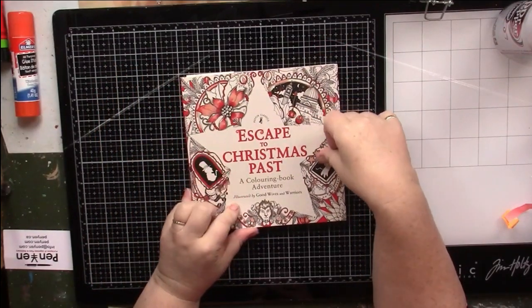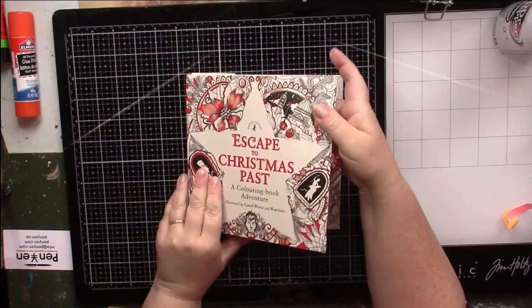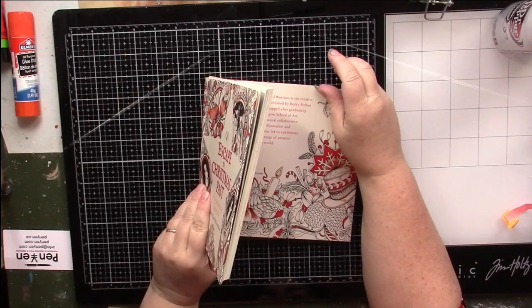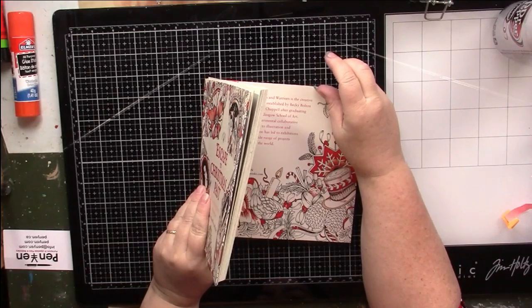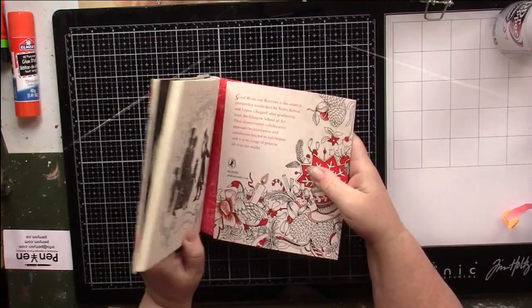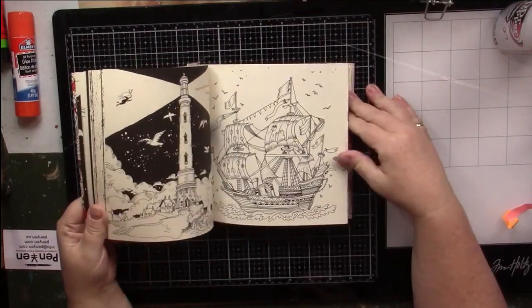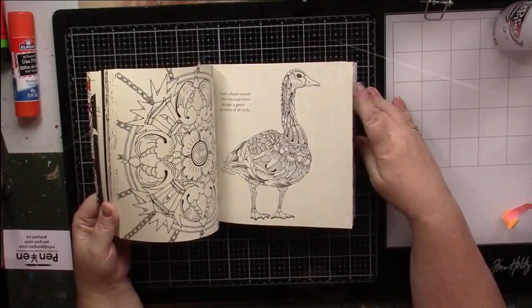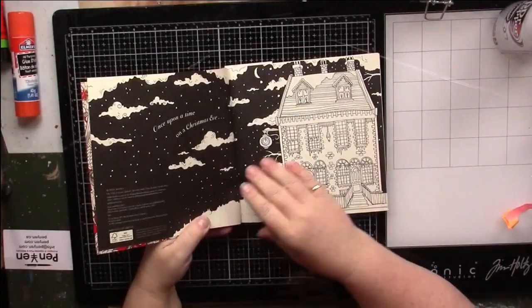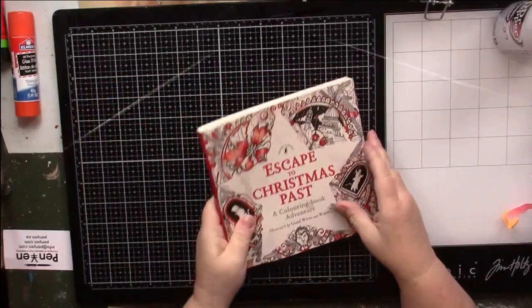Here's another one I talked about yesterday — this is Escape to Oz done by Good Wives and Warriors, which is a team-up of Becky Bolton and Louise Chappell. It is an experimental collaborative approach to illustration and installation which has led to exhibitions and a wide range of products worldwide. This one is a take on Scrooge's Christmas Carol — very Christmassy. I'll keep that — it will be fun to color at Christmas. These even come with a bookmark, which I think is cute.